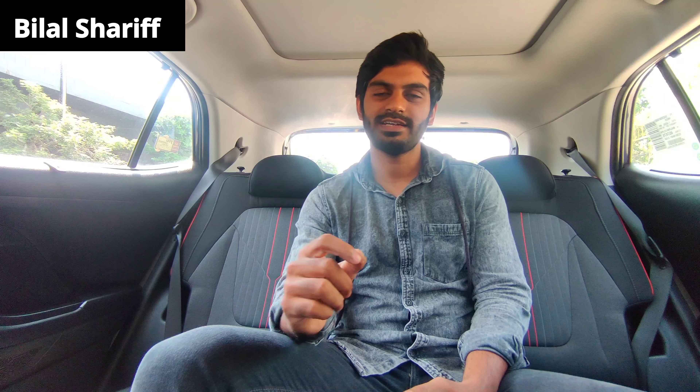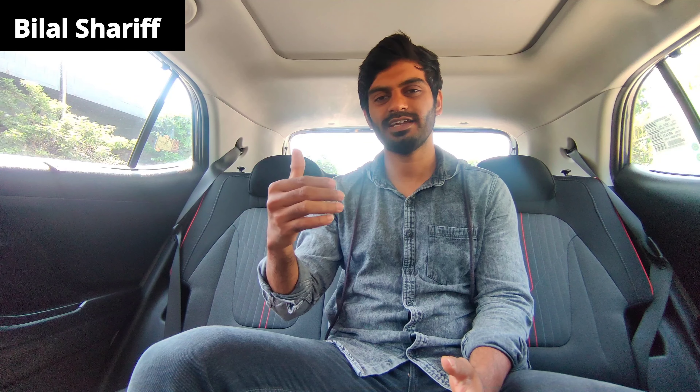Hello everyone. Welcome back to my channel. I am Bilal Sharif. In this video, we are going to review a special edition of the Hyundai Creta Knight. If you can see a lot of Creta vehicles on the road, you can see all of the cars in the Knight edition. We are going to show you some unique features in this video. First of all,